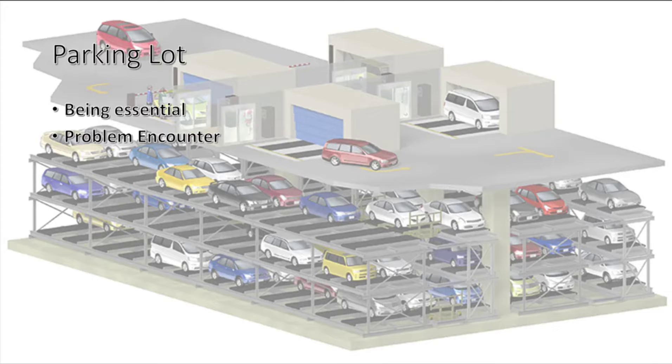The problem we encountered was when we were coding — we had difficulty increasing and decreasing the number of vehicles when someone came in and out of the parking lot.